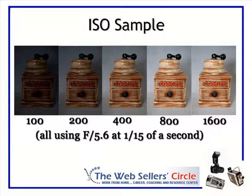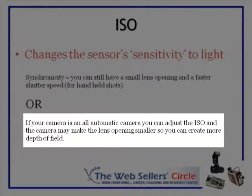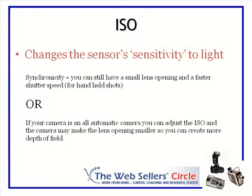By changing the sensor's sensitivity to light or your ISO, it means that if you don't have a tripod and your image stabilization isn't giving you a good sharp picture, try changing the ISO. For folks with a fully automatic camera, moving the ISO up will cause the camera to adjust the other two settings — shutter speed and f-stop — closing them down, which is exactly what you want: letting less light in because your sensor is more sensitive, giving you a better depth of field.